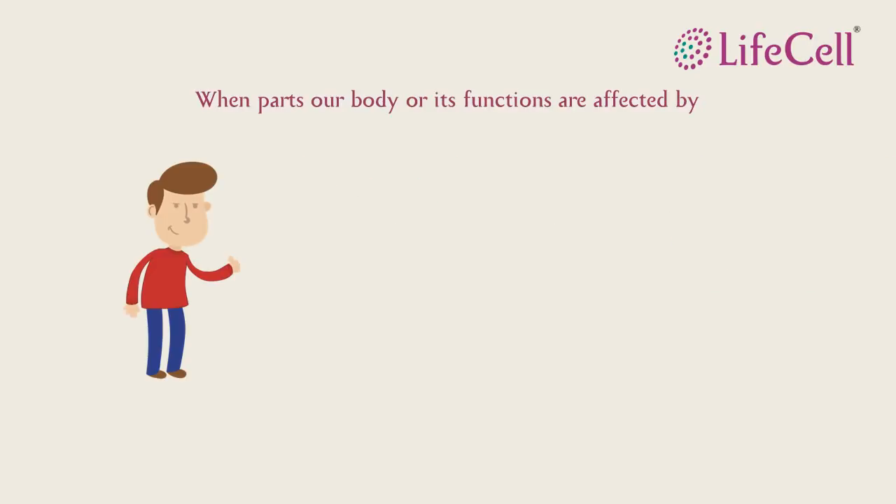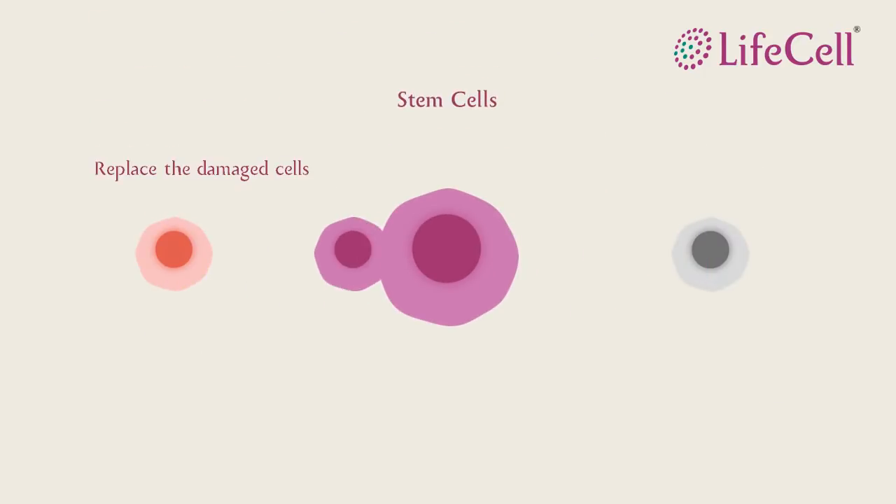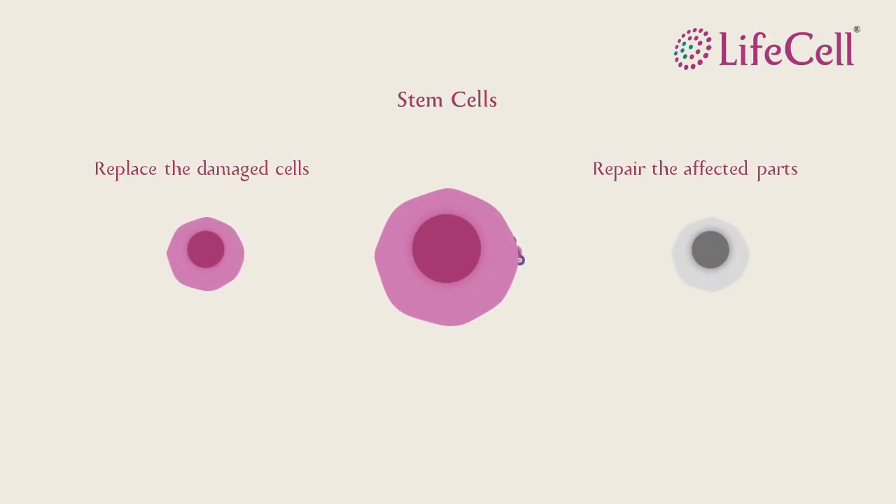But how do stem cells work? Our body can be affected by old age, illness, or injury. These stem cells have the ability to replace and repair the affected parts or cells of our body.